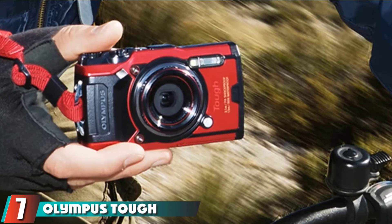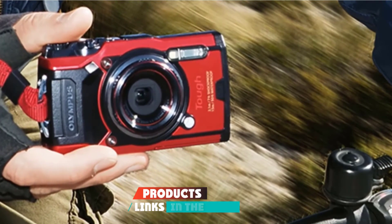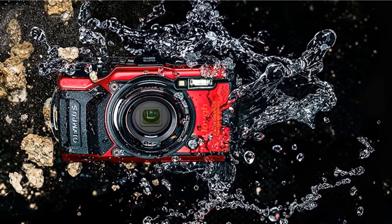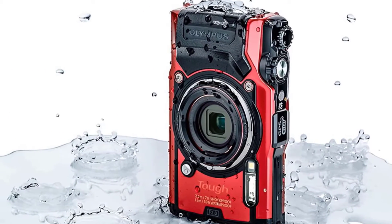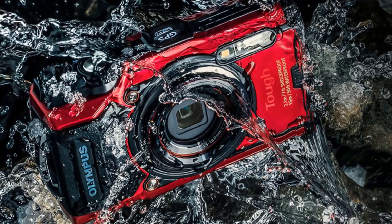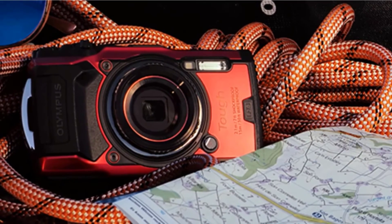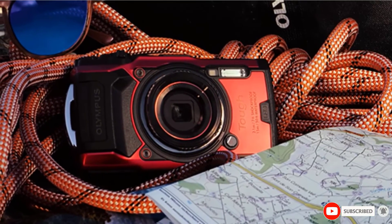Moving on to number 7, we have the Olympus Tough TG-6 Waterproof Camera, the latest improvement of the Olympus Tough series of rugged cameras for extreme adventures. It is waterproof to 15 meters, shockproof from 2.1 meters, crushproof to 100kgf, dustproof, and freezeproof to -10°C. The camera offers a focal length range from 25 to 100mm and maximum apertures from f/2 to f/4.9. Optical stabilization ensures motion-free photos and videos. It includes many automatic modes such as selectable underwater white balance, live composite, artistic effects, microscope modes, and focus stacking. Burst speed is up to 10fps. The TG-6 also offers Wi-Fi connectivity and includes GPS, compass, manometer, and temperature sensor.